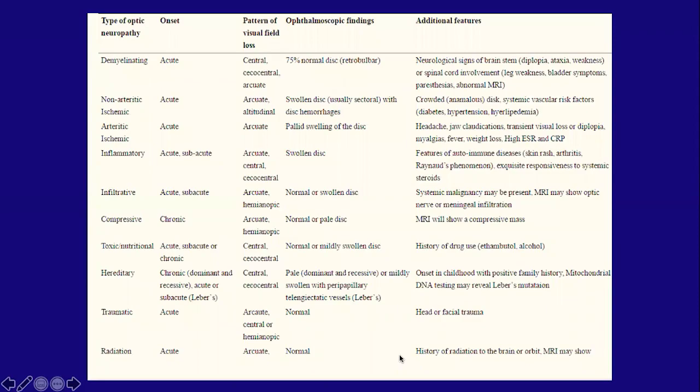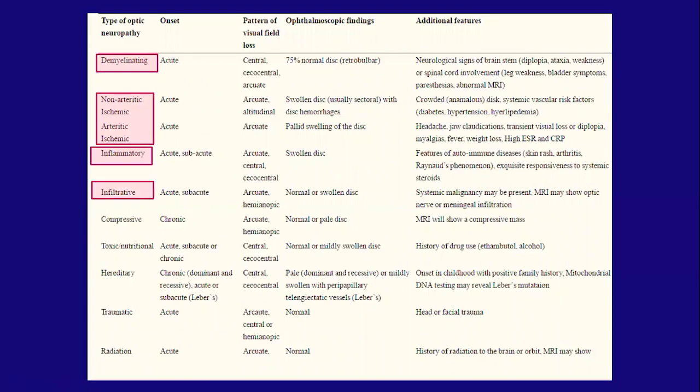What are the different types of optic neuropathies we may encounter on imaging? We can divide them into different etiologies, starting with demyelination, which is probably the most common. Non-arteritic ischemic optic neuropathy is a vascular cause. There can be other inflammatory causes, infiltrative lesions like malignancy, compressive lesions, toxic/metabolic/hereditary, traumatic, and radiation — all of which can result in optic neuropathy.